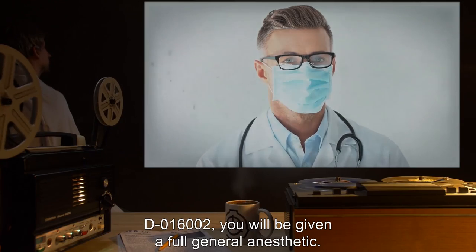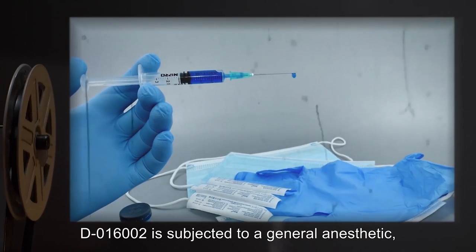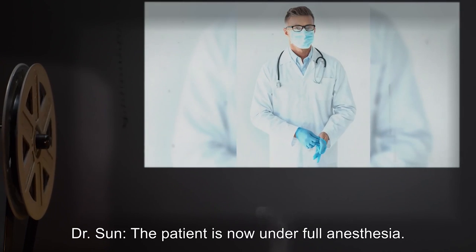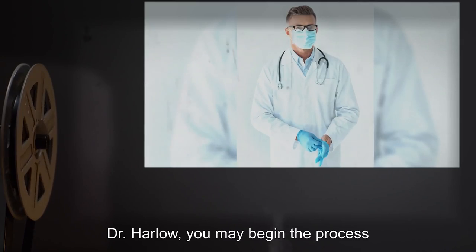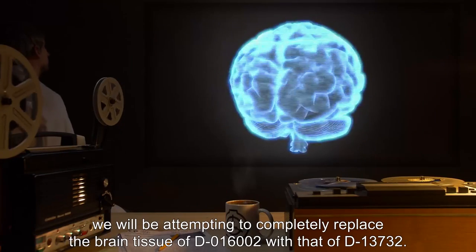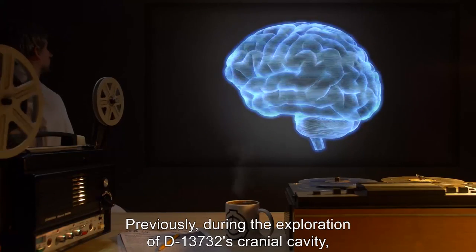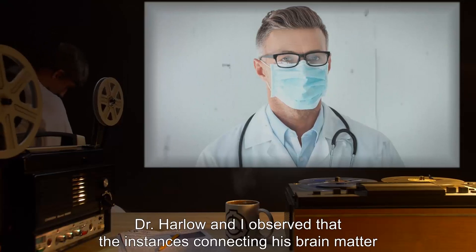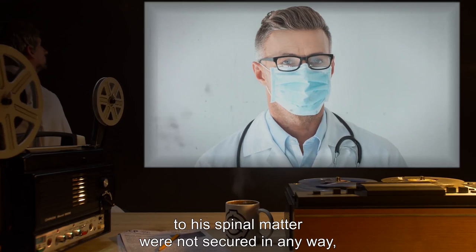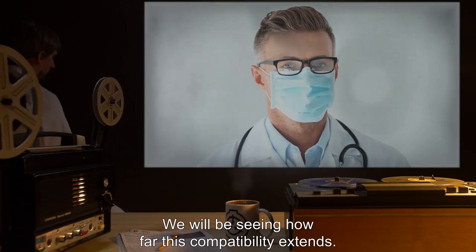D-016002, you will be given a full general anesthetic. D-016002 is subjected to a general anesthetic, which takes several seconds to begin. Dr. Sun: The patient is now under full anesthesia. Dr. Harlow, you may begin the process of tissue extraction. For this final procedure, we will be attempting to completely replace the brain tissue of D-016002 with that of D-13732. Previously, during the exploration of D-13732's cranial cavity, Dr. Harlow and I observed that the instances connecting his brain matter to his spinal matter were not secured in any way, and in fact seem to be switching positions with other instances in the brain. We will be seeing how far this compatibility extends.